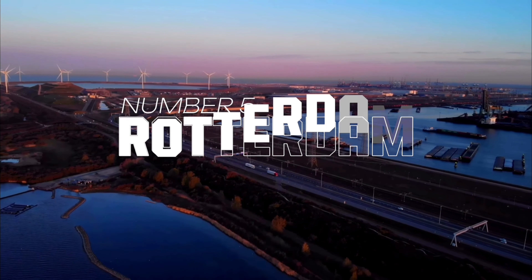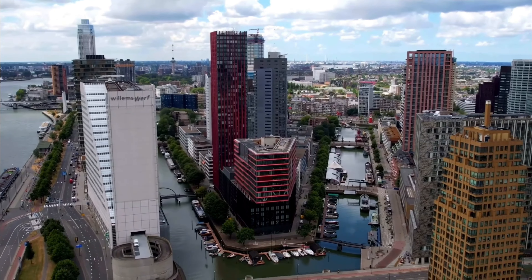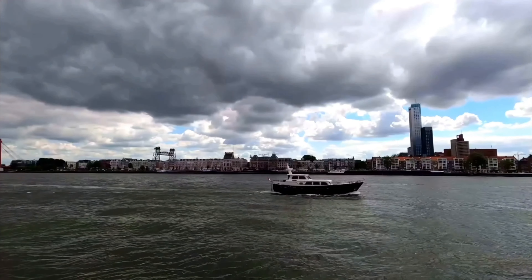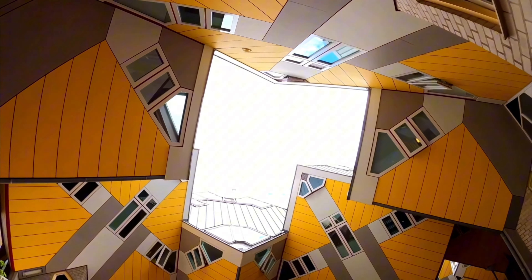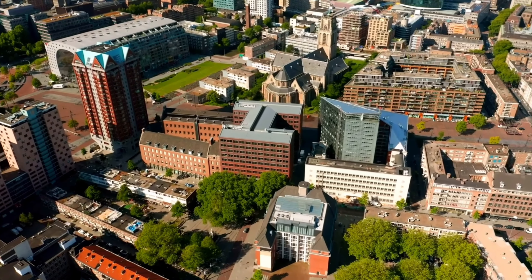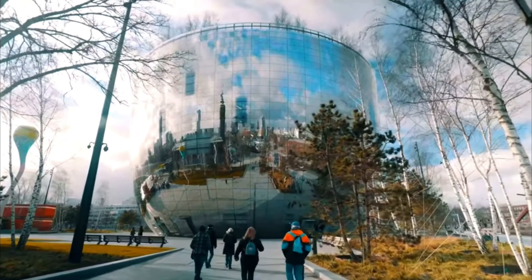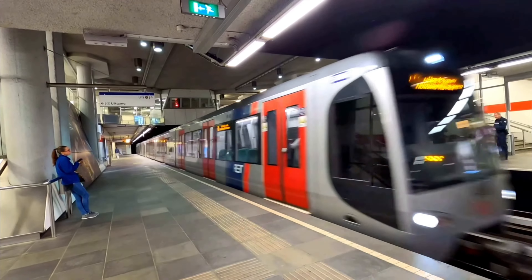Number 5: Rotterdam. As Holland's second largest city, Rotterdam is a dynamic blend of modern architecture and rich history. Although much of its heritage was lost during World War II bombings, the city has transformed into an architectural marvel. Discover standout structures like the Overblak, designed as an abstract forest of tilted cube-shaped houses and home to the Kijk-Kubus Museum, and the iconic horseshoe-shaped Markthal, where you can savor diverse culinary delights. Don't miss the gleaming mirror-ball-like Depot Boijmans Van Beuningen. For an extra dose of adventure, take a harbor tour to witness the bustling port that keeps Rotterdam thriving.